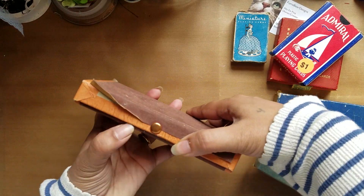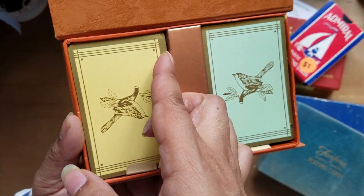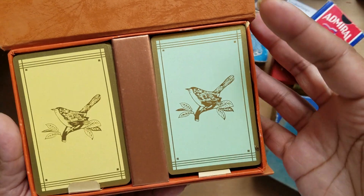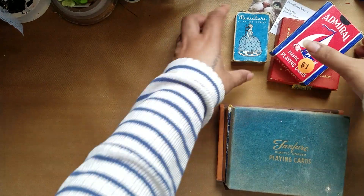And the last double deck I got was this one — these are cool, these are birds. One's gold, one's like a teal color. Really fun and pretty. So those are what I found for vintage playing cards.